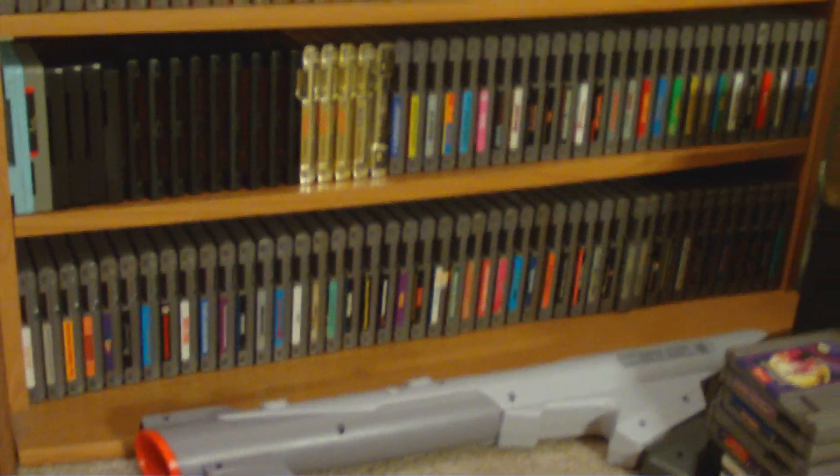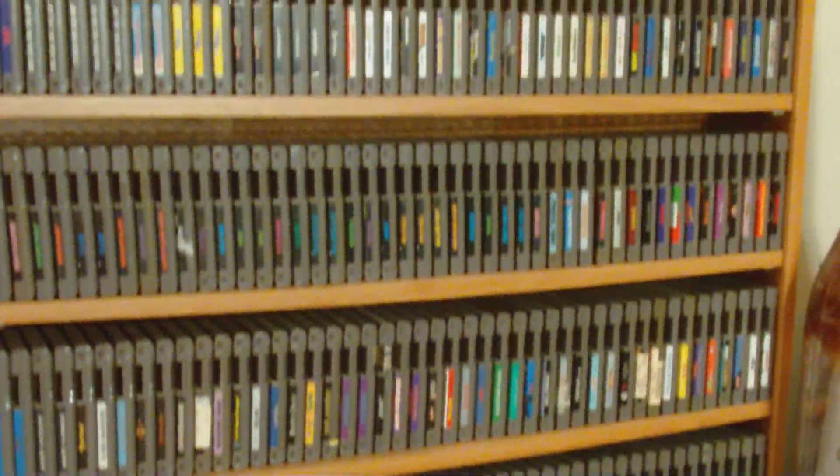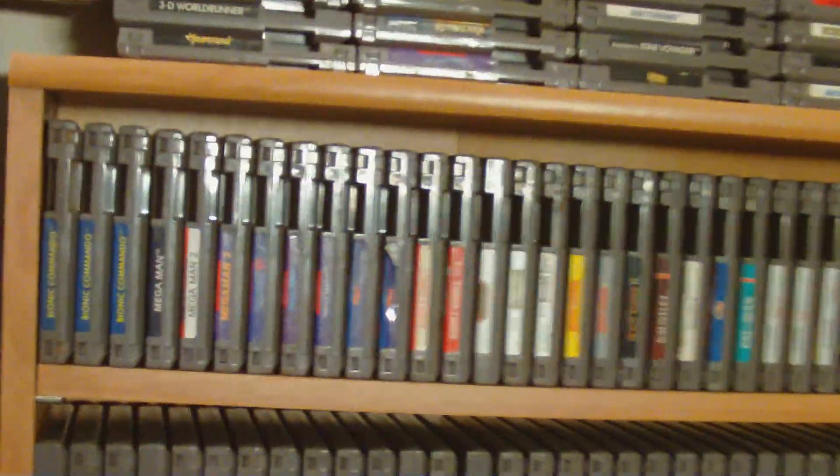When I first started collecting these, I got as many as I could and then I kind of stopped for a while. And then when I started again, I just went crazy with them, trying to get them all.